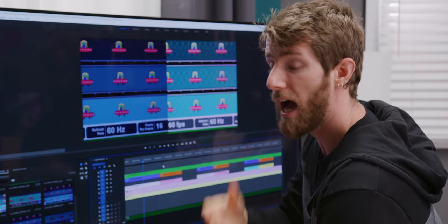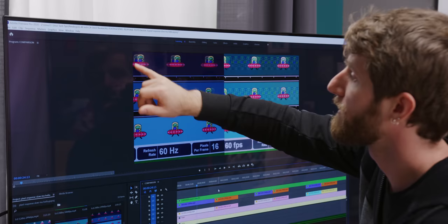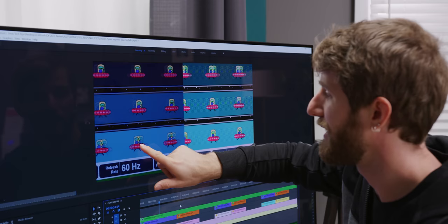Another cool thing the high-speed camera shows us is how displays refresh from top to bottom. On the IPS, you can see this one's changing while the bottom one's not — it starts to change on frame two. And somehow they're all done simultaneously on the OLED. That is incredible.